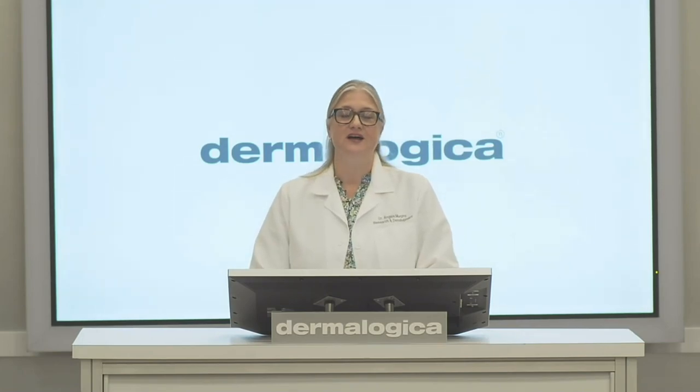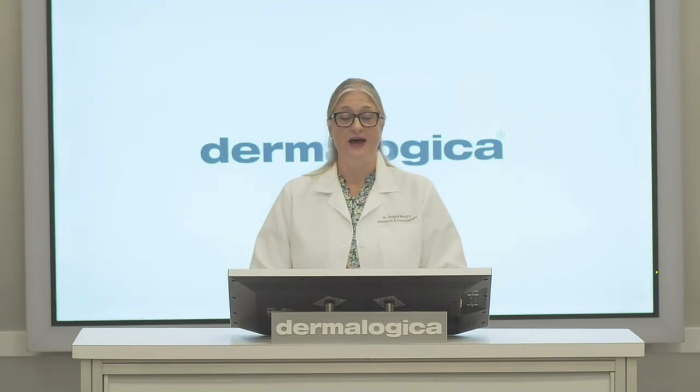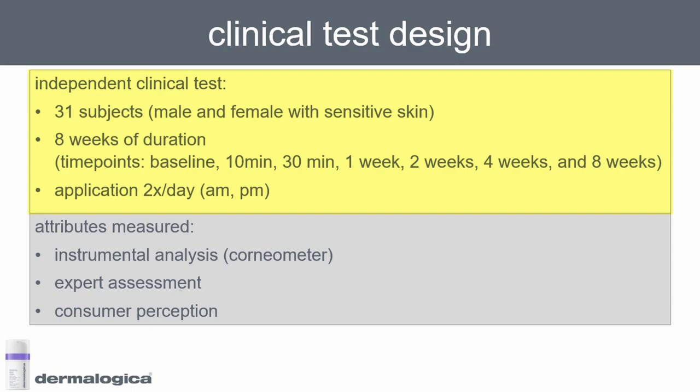We have done an independent clinical study as we always do, and you can see the details on this slide. We had 31 subjects, both male and female, chosen as people who have sensitive skin. The clinical lasted eight weeks in duration and we measured a number of different time points, with panelists applying the product twice a day — once in the morning and once in the afternoon.